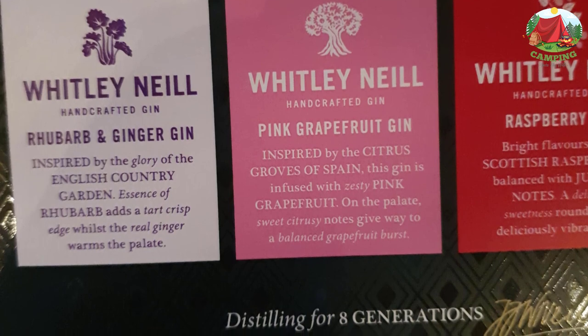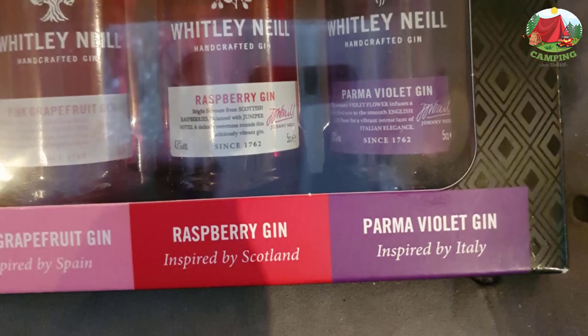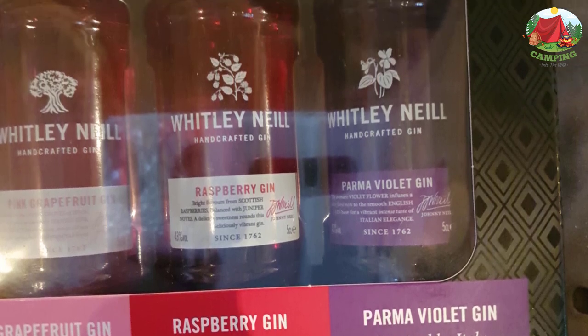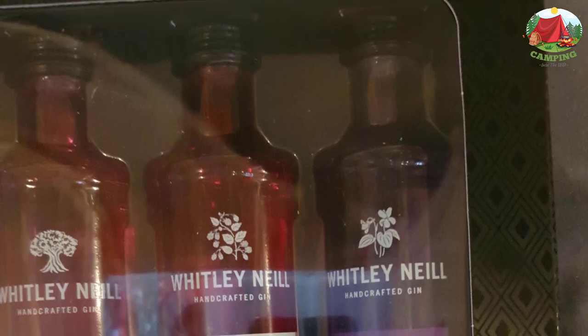Try these miniature bottles and find your favorite before purchasing a larger one. Rhubarb and Ginger: the essence of rhubarb adds a tart, crisp edge to a smooth English gin base, whilst the ginger extract warms the palate for a full-bodied finish.